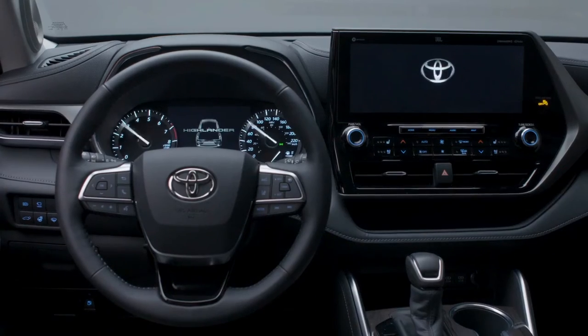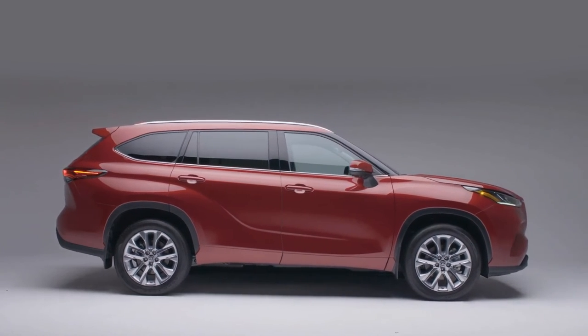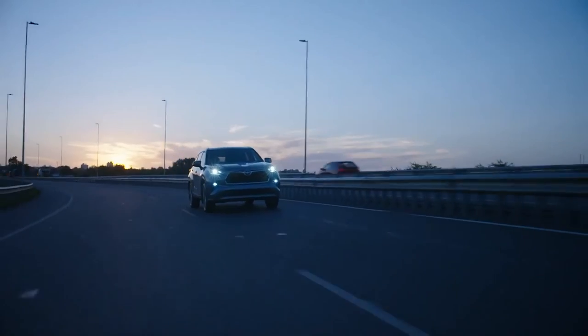Everything from the design, performance, and innovative technology all comes together to make the Highlander the perfect partner in pursuing moments worth celebrating for you, your family, and everyone in between.